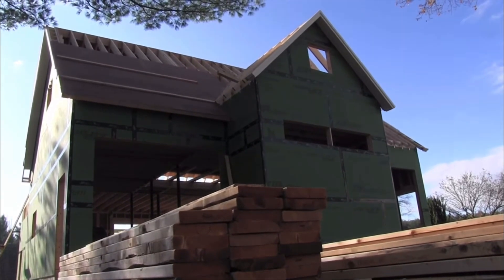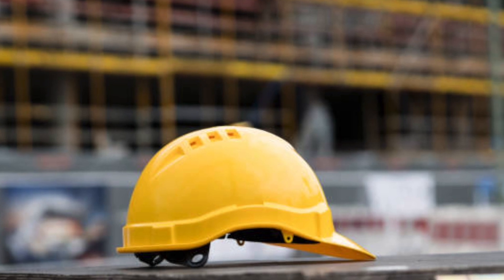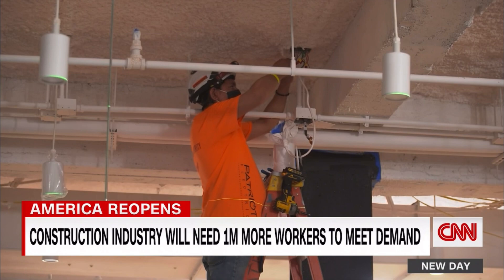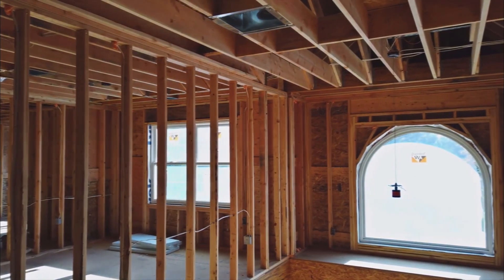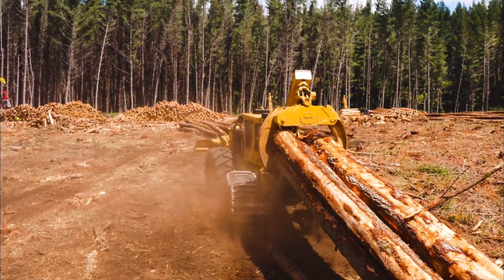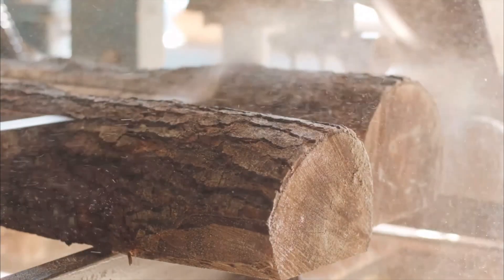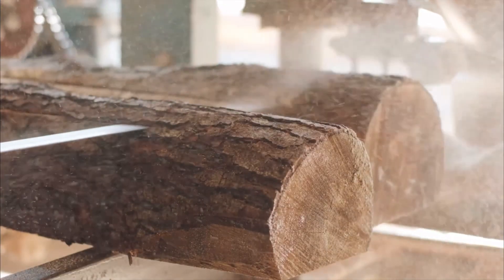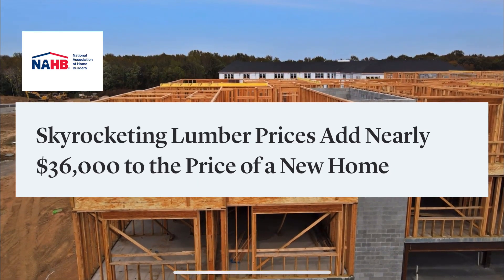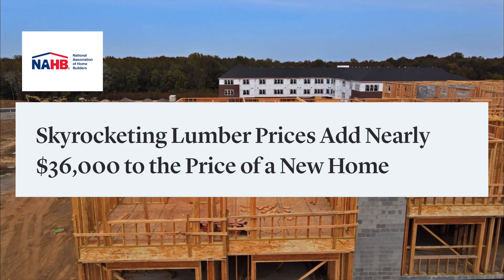Home building is very much dependent on the availability and cost of materials and labor. This relationship was very clear during the recent pandemic, when labor shortages and material supplies hampered the building of new homes. During the pandemic, demand for lumber actually increased, all while mills were shorthanded. As a result, the price of lumber rose significantly. In April 2021, as lumber prices hovered around $1,200, the National Association of Home Builders estimated that the rise in lumber prices had added over $36,000 to the cost of a new single-family home.